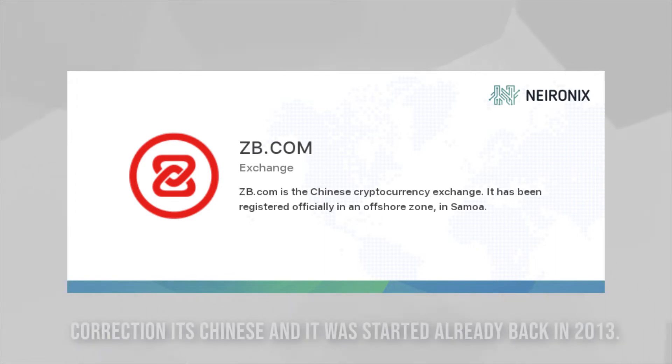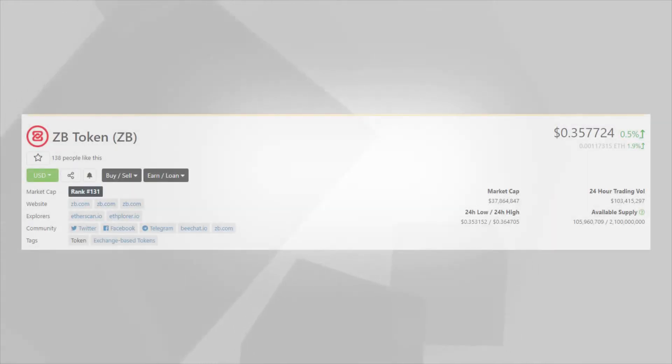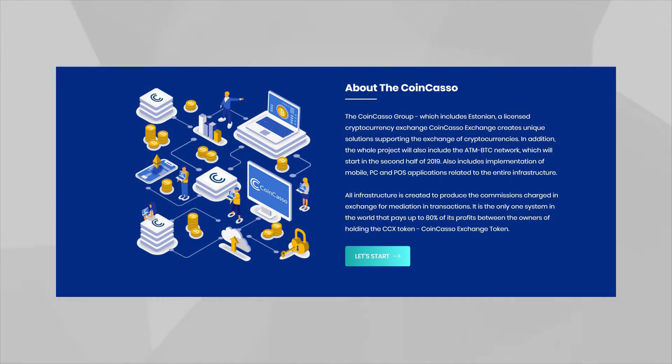Then we have another exchange called ZB, which seems to be a Korean or Chinese — Asian — exchange. The tasks are very simple: Telegram and Twitter bounties, plus registering through their exchange website. Their token is currently 35 cents per token. The final reward will depend on how many people entered the contest, but even 10 tokens is a pretty good amount. ZB is already in the top 50 exchanges, so it's something you definitely want to check out.